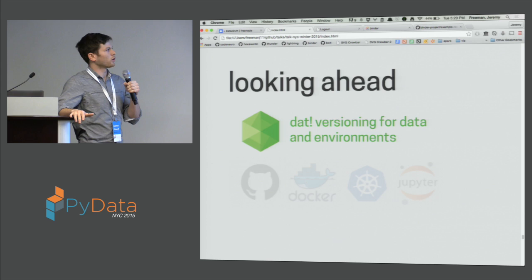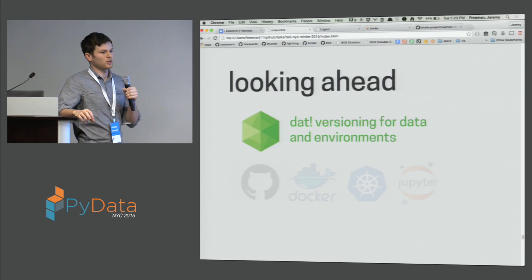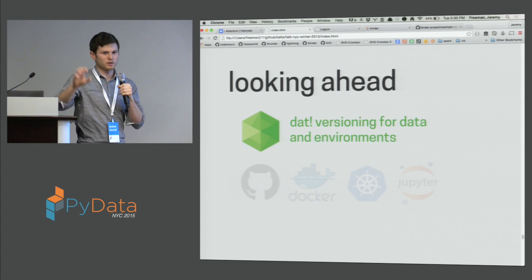Another thing you could also do with that is have better persistence for your notebooks. Right now all of your notebooks are packaged into the same Docker file as your dependencies, but you can imagine splitting those out and versioning your notebooks independently in a separate version-controlled repository. That would be really nice — a nice use case for data as well.